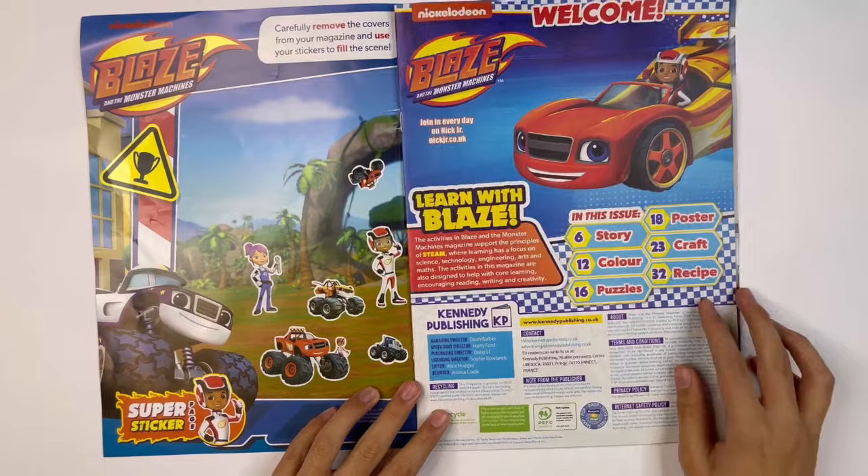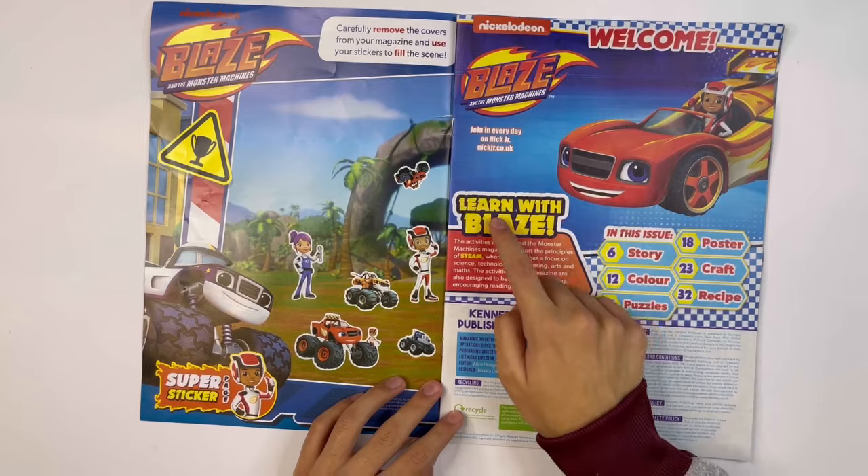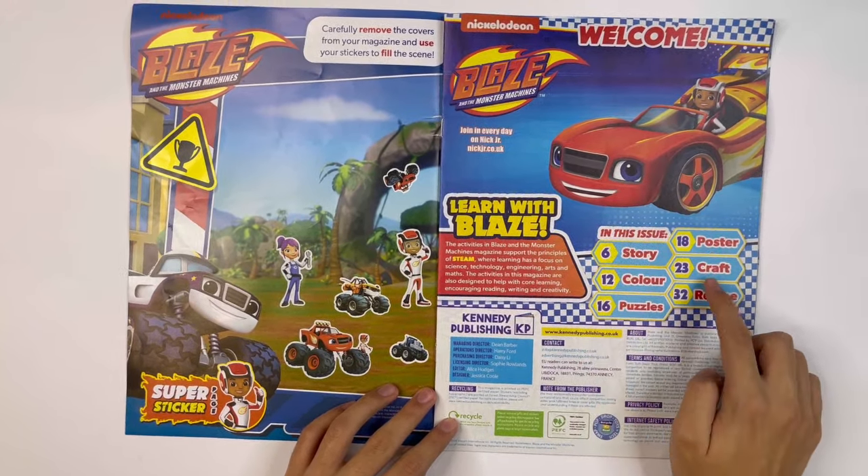Let's bring back the pages. Learn with Blaze. In this issue, we've got the pages for the activities.